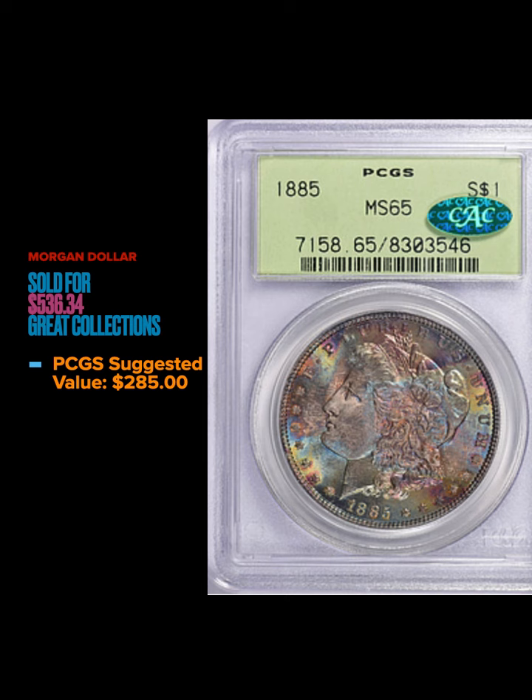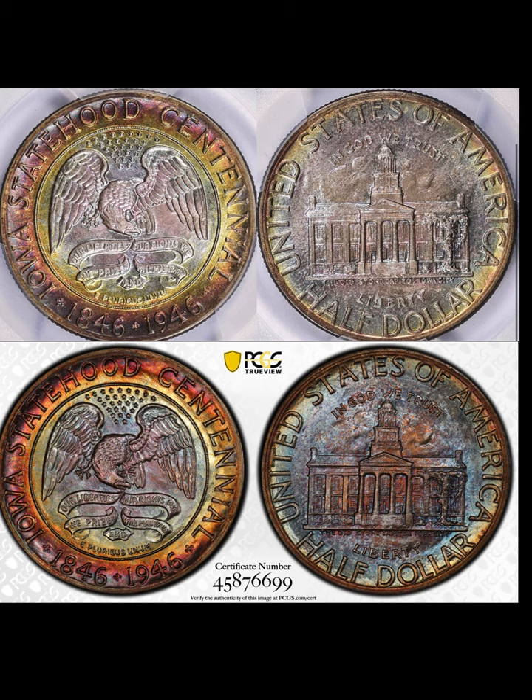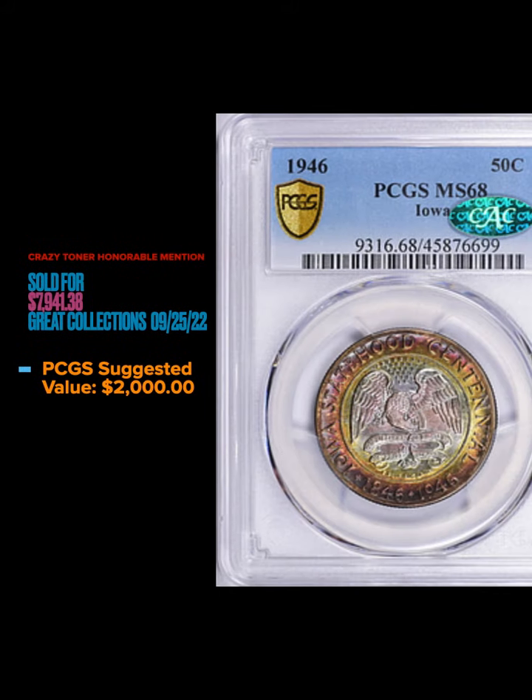Moving on to the crazy toner honorable mention this week — we've got a 1946 Iowa Commemorative half dollar graded MS68 with a CAC sticker, and TrueViews on there also. It's got some really nice almost pastel blue and purple in the center of the coin, and deep red, gold, and orange at the periphery — really stunning color. This coin sold for $7,941.38 on September 25th, 2022. PCGS suggested value is $2,000, so it went over three times the suggested value — pretty good.